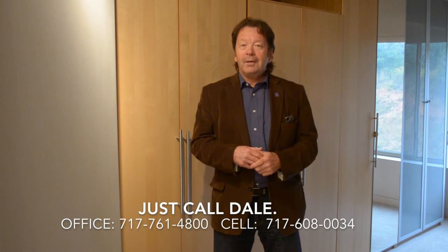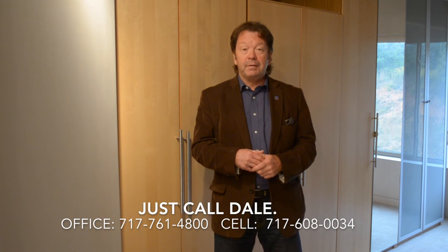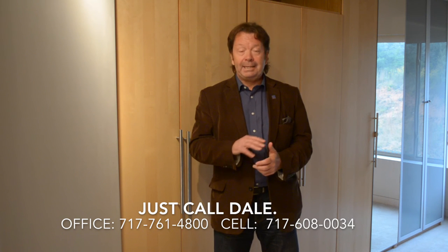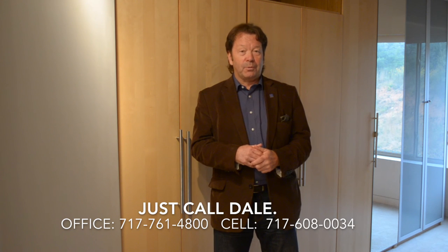Isn't this an interesting home? Would you like to see more? I'd love to show it to you. Call Dale at the Stipe Realty Team at Coldwell Banker Residential Brokerage. You can reach us at 717-761-4800 or call me personally anytime at 717-608-0034. Thank you for watching our viral video tour of 124 Blue Ridge Circle in the Oakhurst community. I'm Dale Stipe with Coldwell Banker. Have a great day.